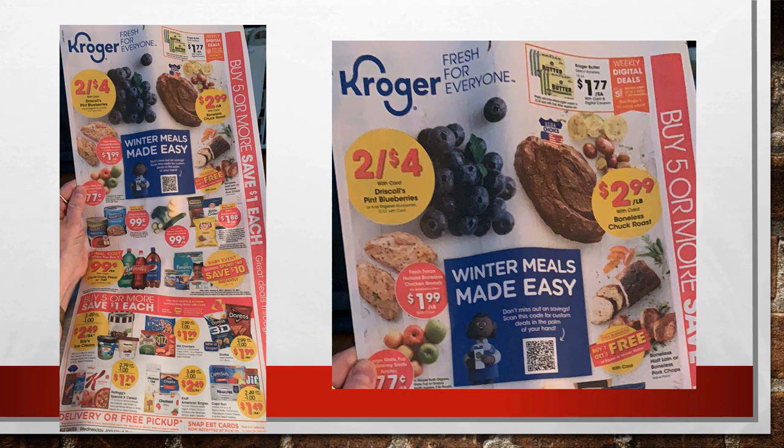Looking at the front page of the ad — I did zoom in on certain areas so you can see them better. I'm in the northern Kentucky/greater Cincinnati area, so our ads may vary from region to region, especially when it comes to meat and produce. If you're not in my region, take some of these with a grain of salt, but a lot of times you'll see whatever is on sale in your region in my region the next week, or vice versa.